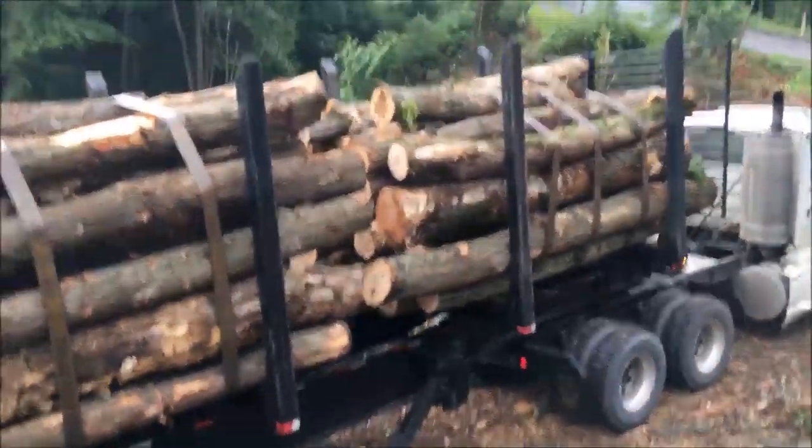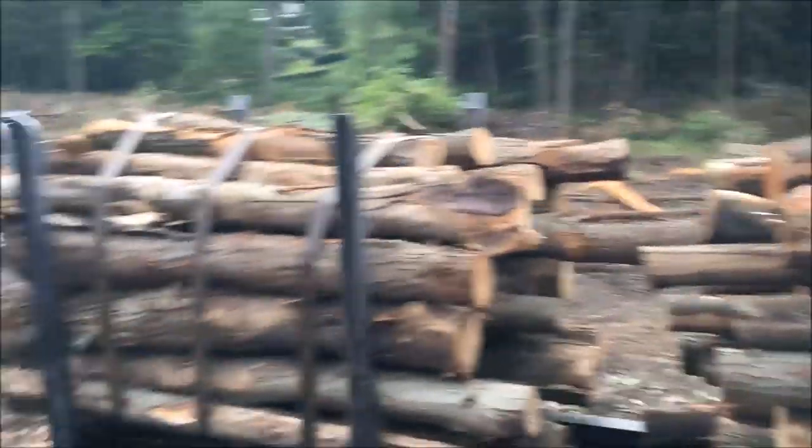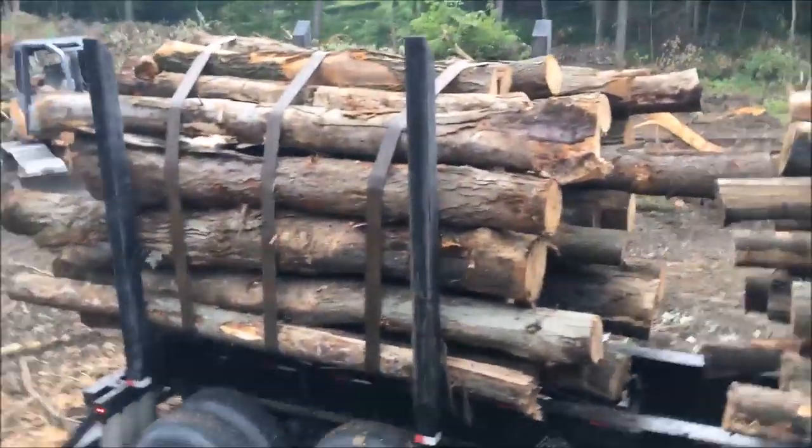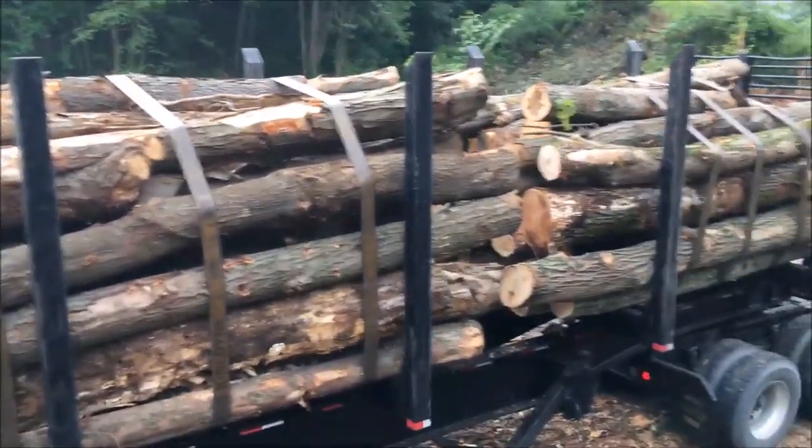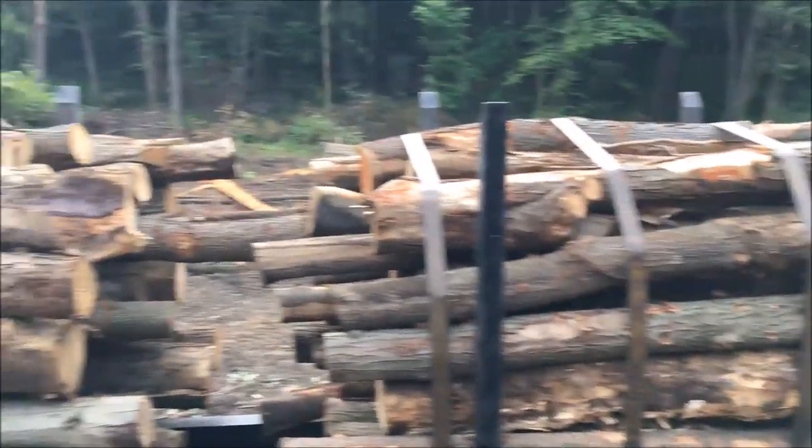There it is — the last load of logs for this job. That's all pallet material, scrag wood. I started doing something different — cutting all my scrags shorter, eights and twelves. I just like it a little better.